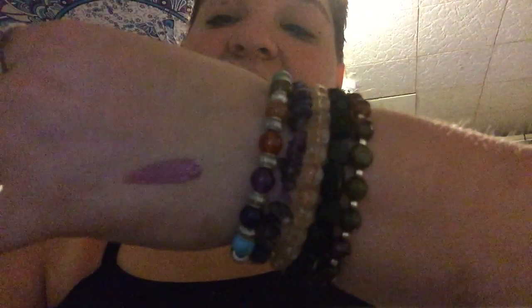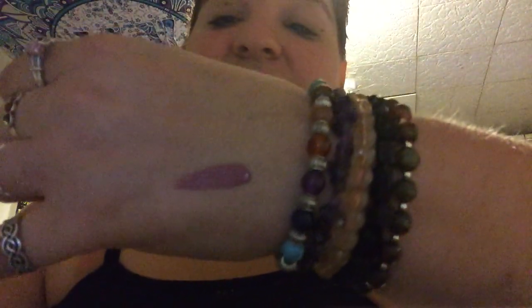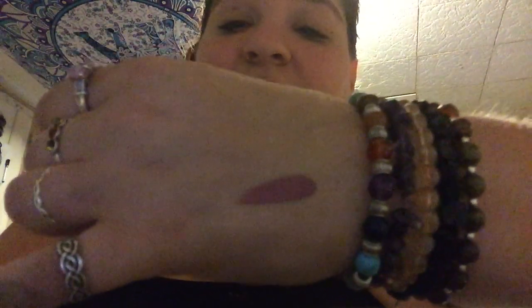The first one is called Fade Out. On the back it says everything, so I'm going to swatch it on my hand for you guys. They are super, super pigmented — I already put one on my lip. That's Fade Out — super pretty.